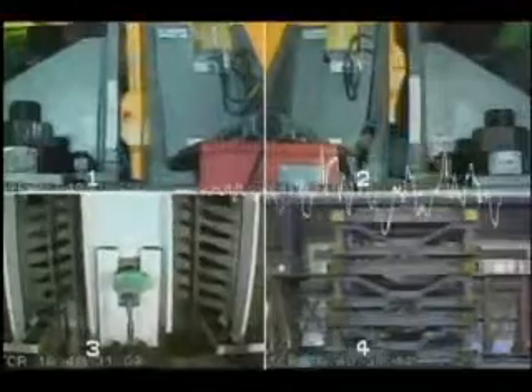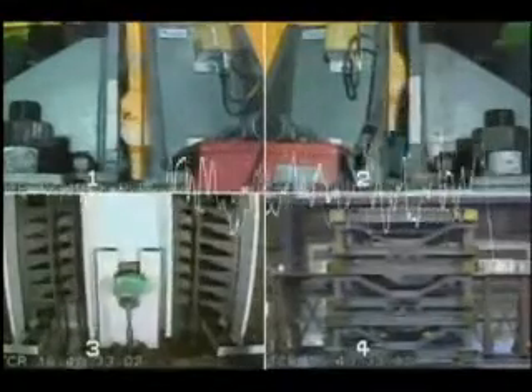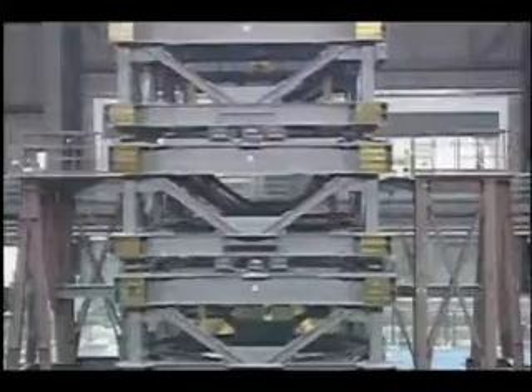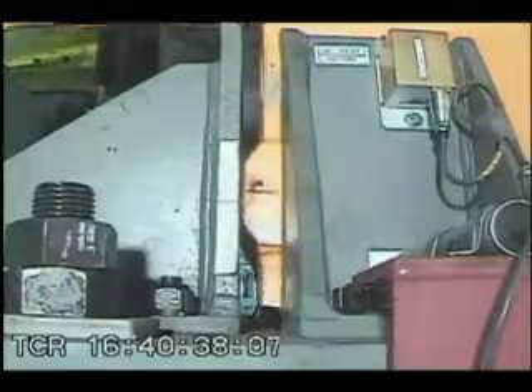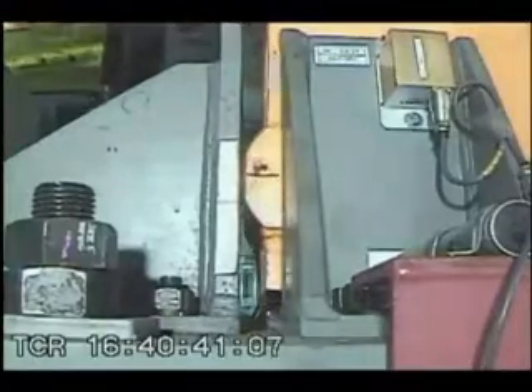Researchers tested their system in Japan on a 3,000-square-foot vibrating shake table. You can see the simulated earthquake striking the 26-foot-tall building model. The result: the rocking frame was virtually undamaged.